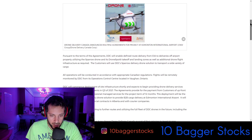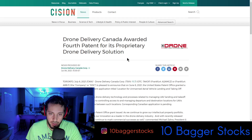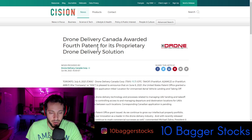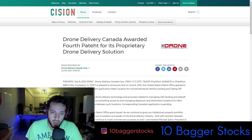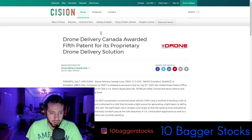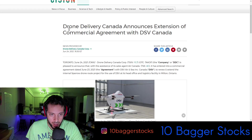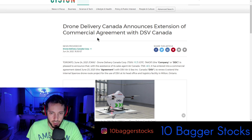Basically, at the airport they're going to be using their proprietary patented drone system. Going further in the news, Drone Delivery Canada was awarded their fourth patent for its proprietary drone delivery solution, and then their fifth patent — both awarded very recently within a day of each other. A couple of weeks ago they also announced an extension of a commercial agreement with DSV Canada, so there's some good news going on.